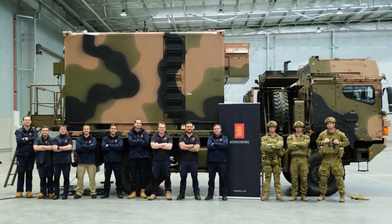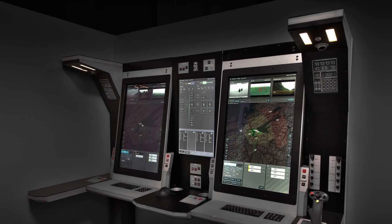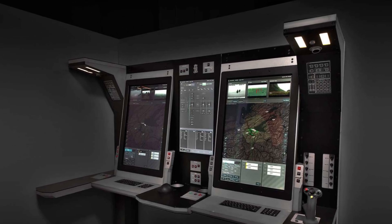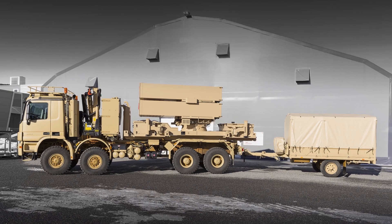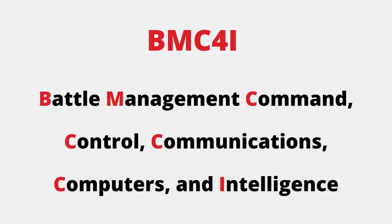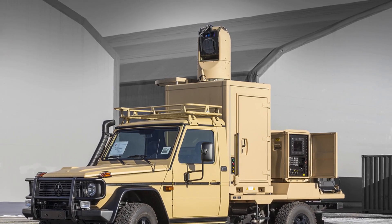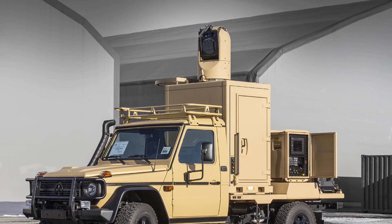The Fire Distribution Center is a proven and fielded air defense module that provides modern BMC4I for current and future air defense missions. BMC4I stands for Battle Management Command, Control, Communications, Computers, and Intelligence. The electro-optical sensor provides passive cueing data to the Fire Distribution Center for passive engagements.